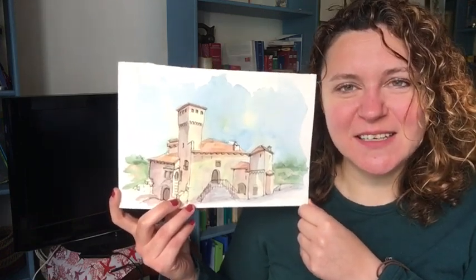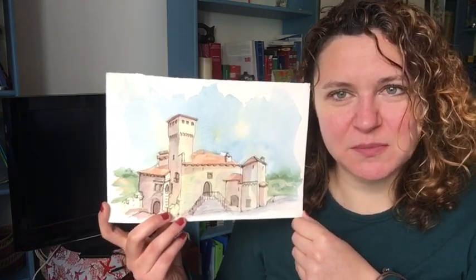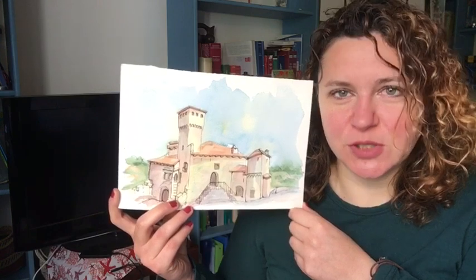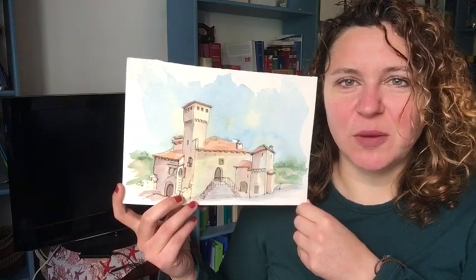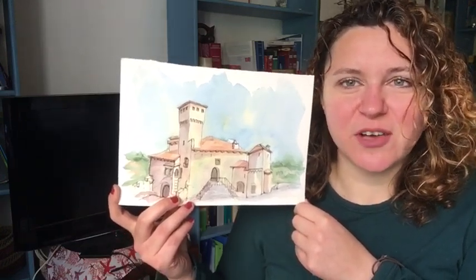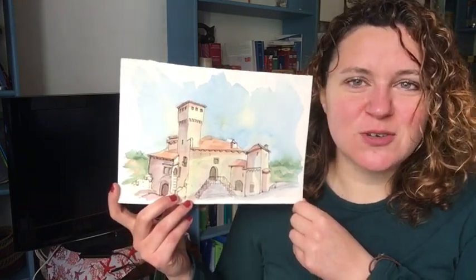Artegna is not very famous, but it's part of the Ecomuseo delle Acque, which is an open-air museum created by six communities of the area. They put together a common thread of the waters and created this museum that you can visit by going around.